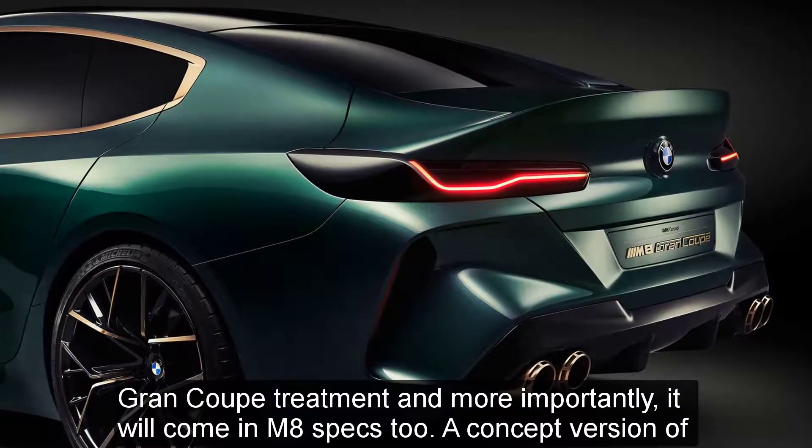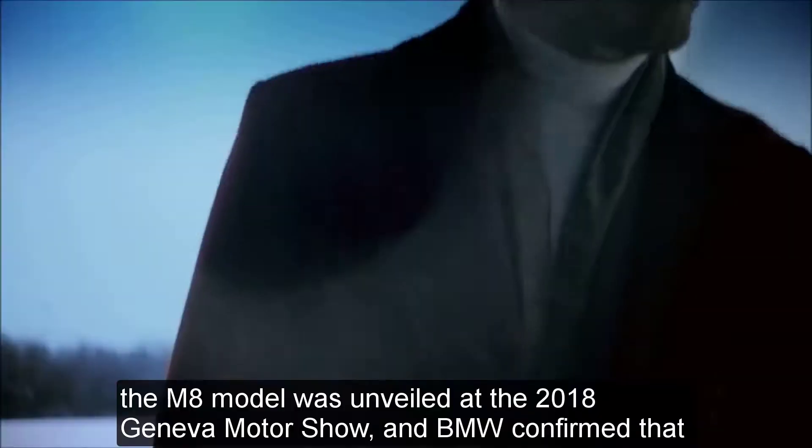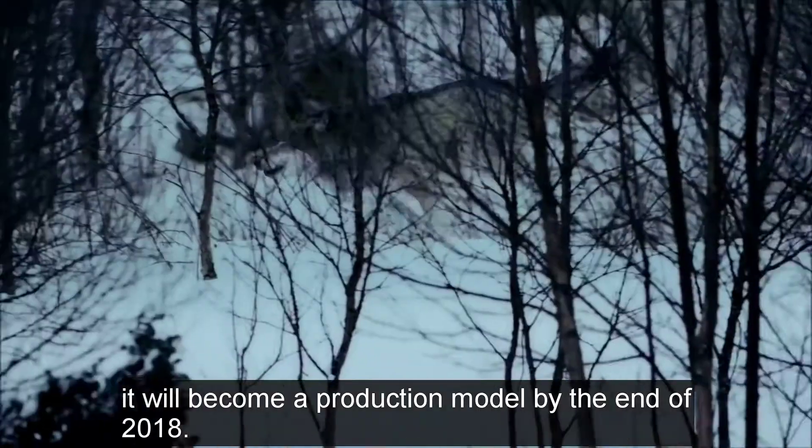A concept version of the M8 model was unveiled at the 2018 Geneva Motor Show, and BMW confirmed that it will become a production model by the end of 2018.